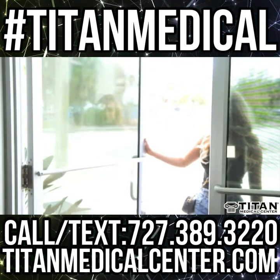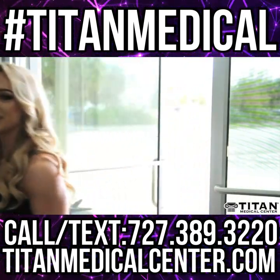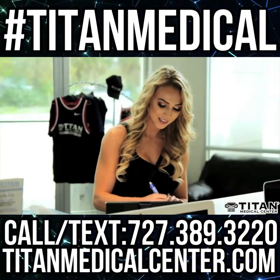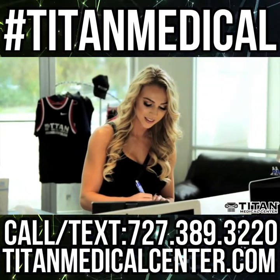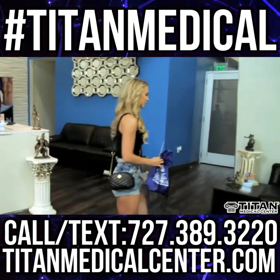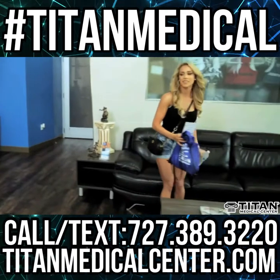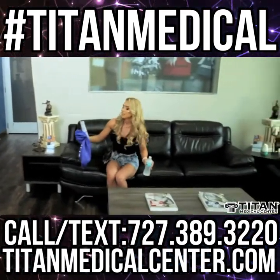Here at Titan Medical Center, we see you as Titan family. When you walk through our doors here on Channel Side, you'll be greeted by our courteous staff. After you sign in, we'll make sure to greet you with a bottle of water and a Titan swag bag because hydration is important. After that, you can relax on our comfy couches in our beautiful lobby.